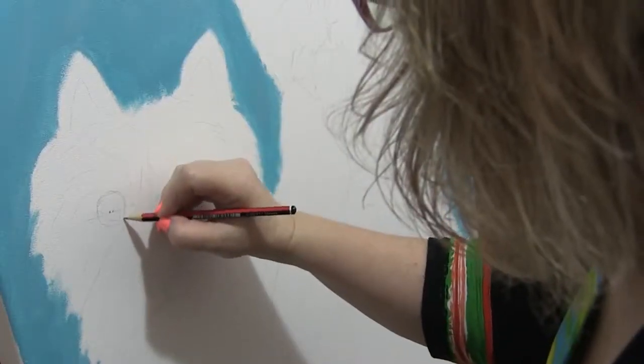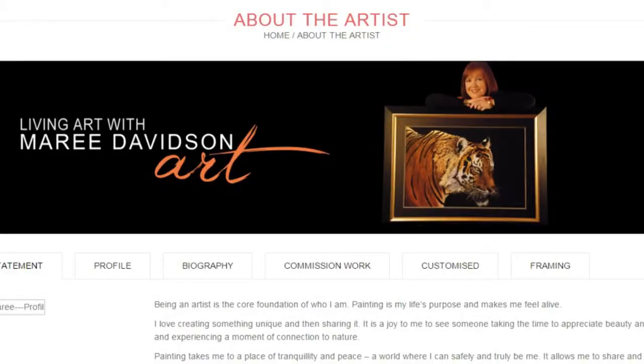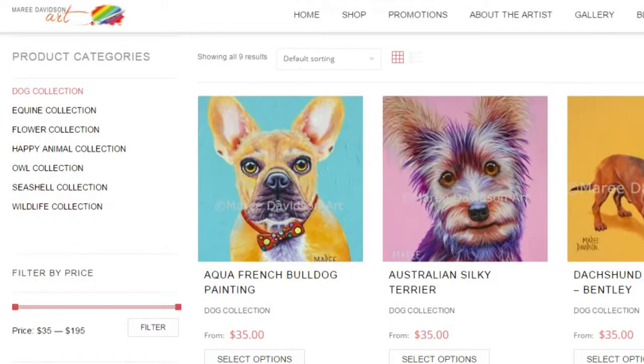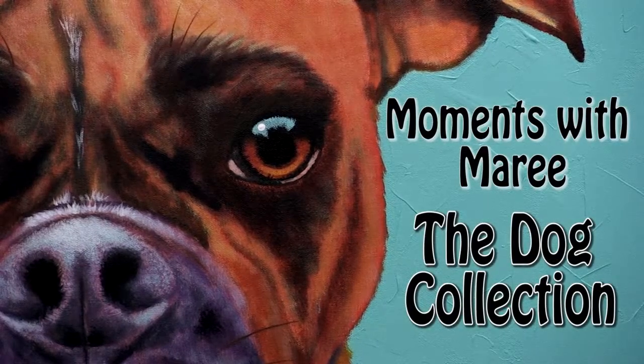Want to see more work by Marie? Check out the website at www.mariedavidsonart.com.au and keep an eye out for more Moments with Marie.